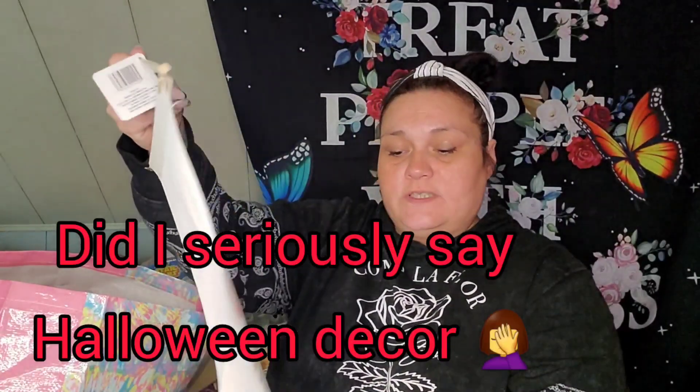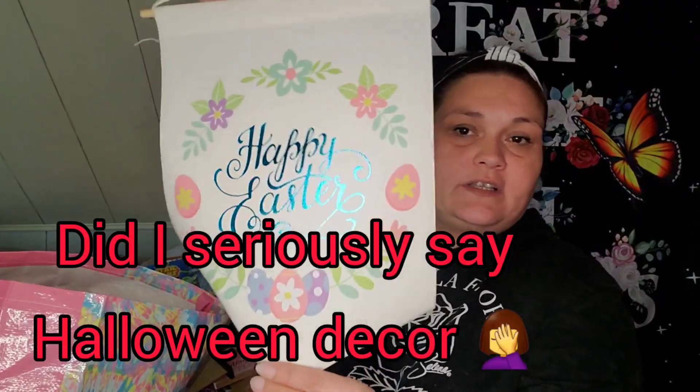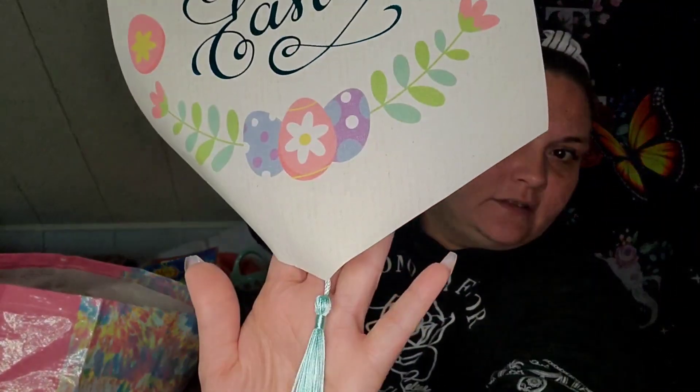Another piece of decor — it's just this scroll. It says 'Happy Easter' with a tassel. I think this is pretty just the way it is. The tassel's like a light blue.